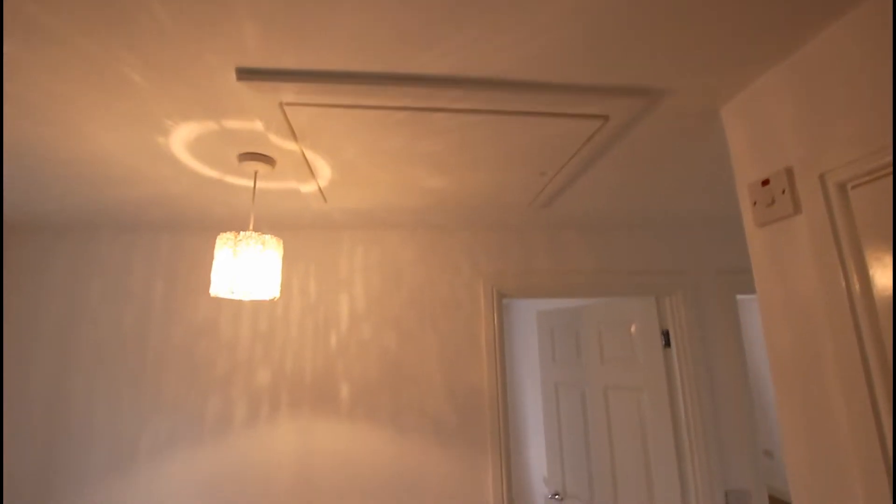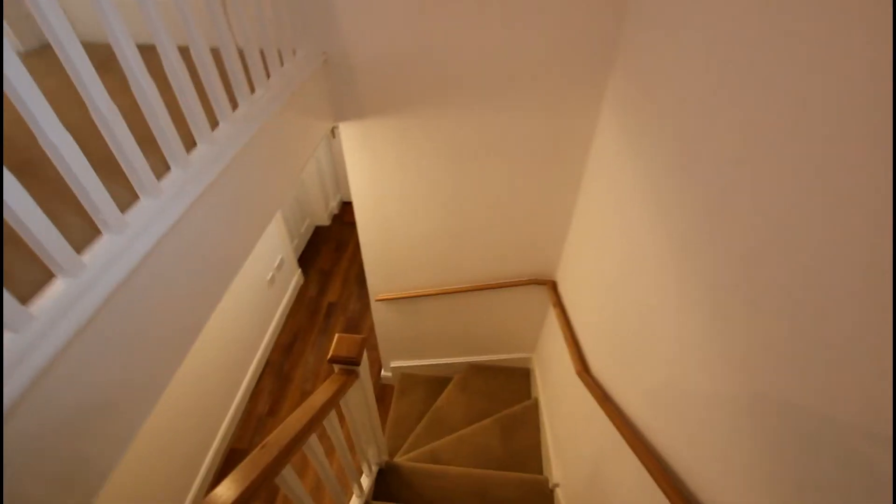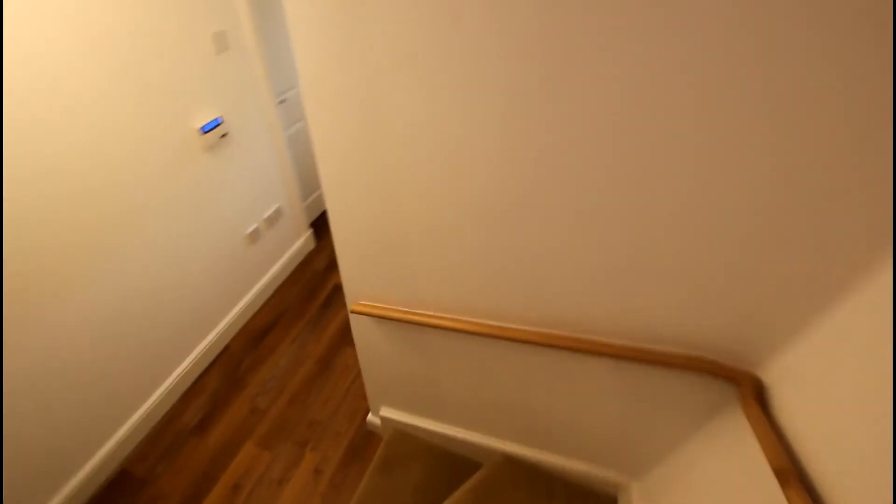There is loft access with storage up there, and a small area of boarding — always very handy for suitcases and the like.